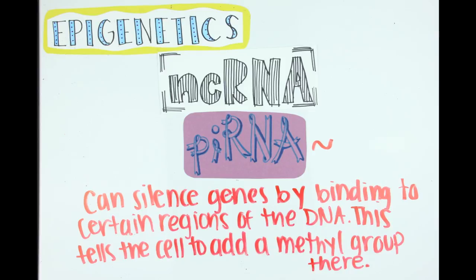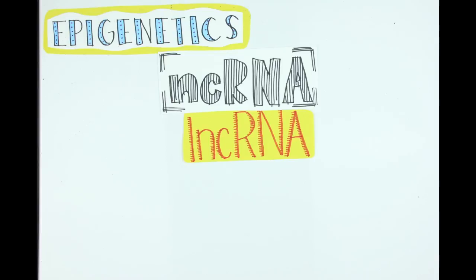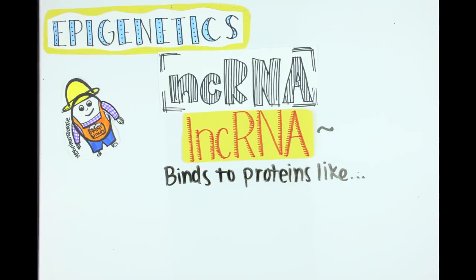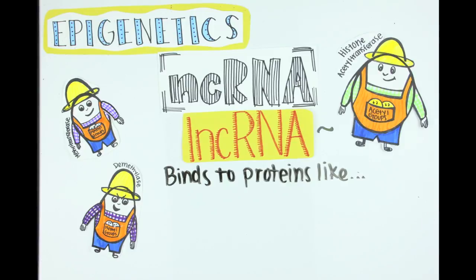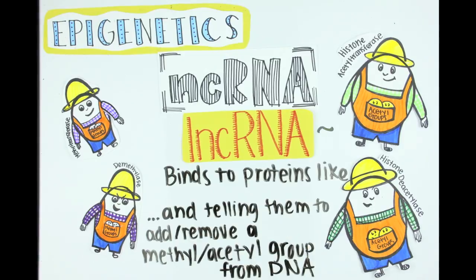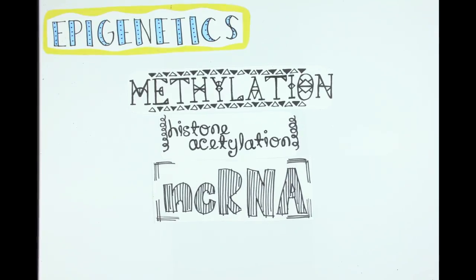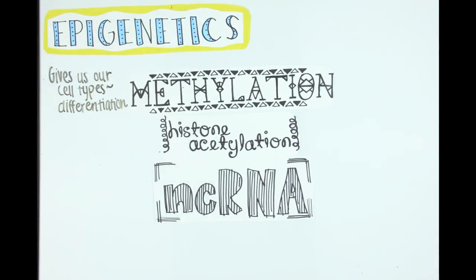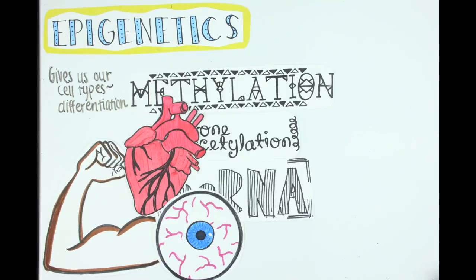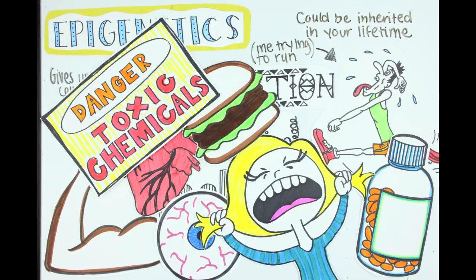Long non-coding RNAs regulate gene expression by binding to proteins like methyltransferase, demethylase, acetyltransferase, and deacetylase, and telling them to add or remove a methyl group or acetyl group from a certain part of the DNA. Changes in methylation, acetylation, and non-coding RNA give us our different cell types by turning off unneeded genes in each cell. Or they can be acquired in your lifetime as a result of environmental factors like stress, physical activity, diet, medications, and chemical exposure.